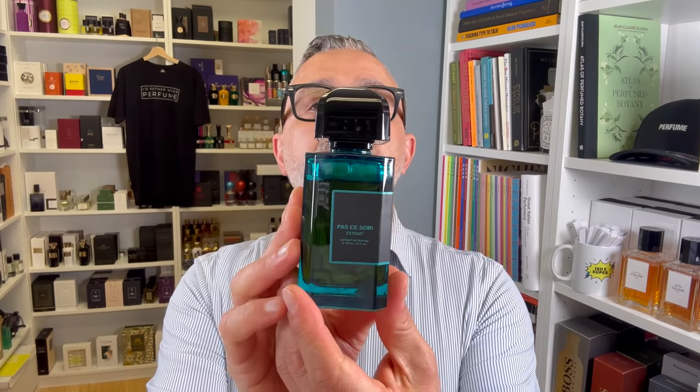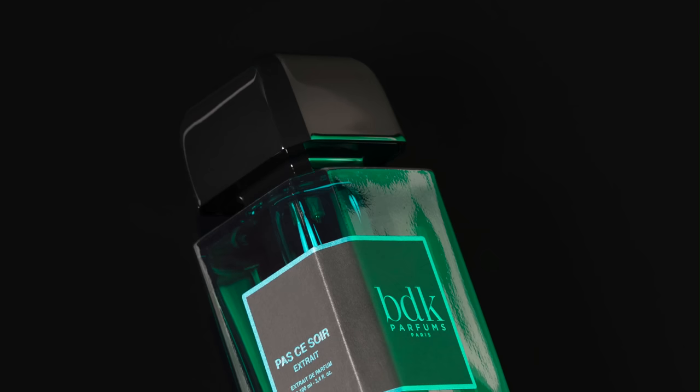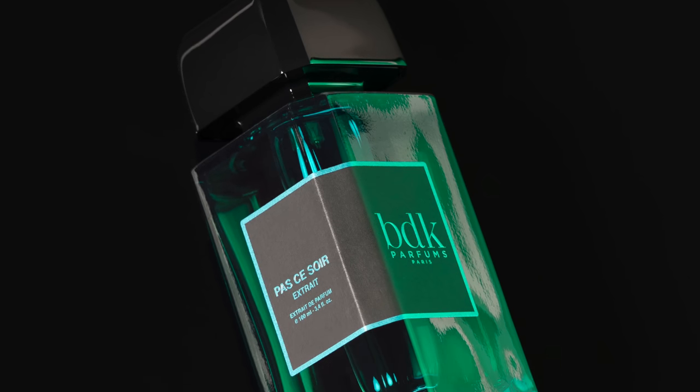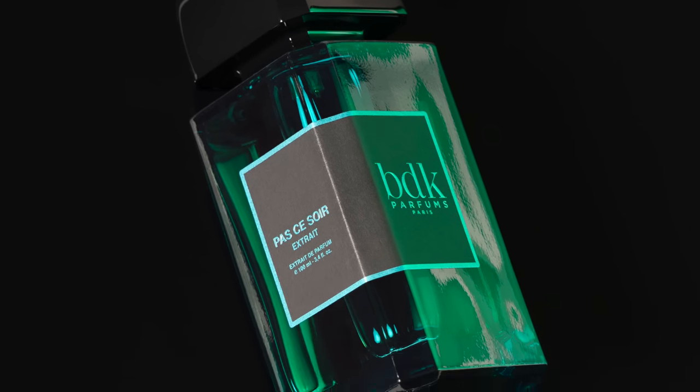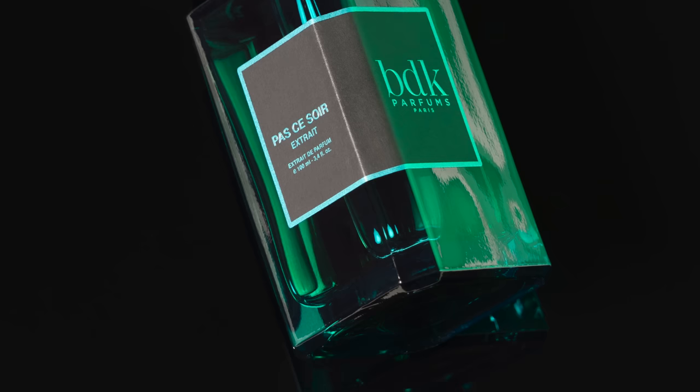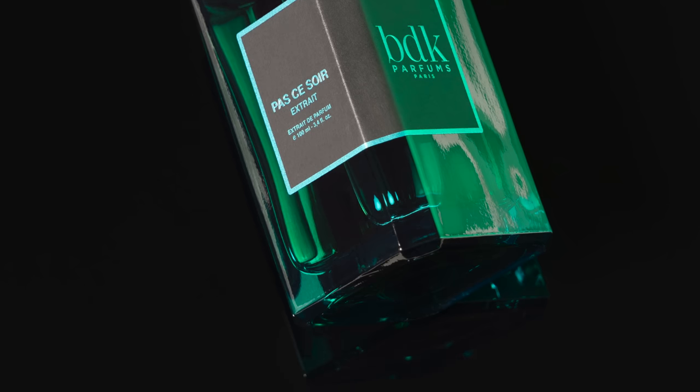There's a new fragrance out by BDK Parfums called Passe Soire X-Trait. This is the second X-Trait fragrance from the house of BDK Parfums, and Lucky Scent currently has an exclusive this whole month. I'm going to let you know all about this really delicious new offering. There's a discount code in the info box as well. Find out all about Passe Soire X-Trait coming right up.